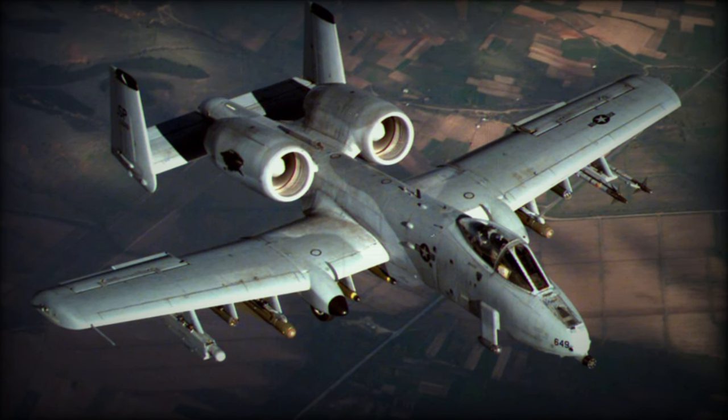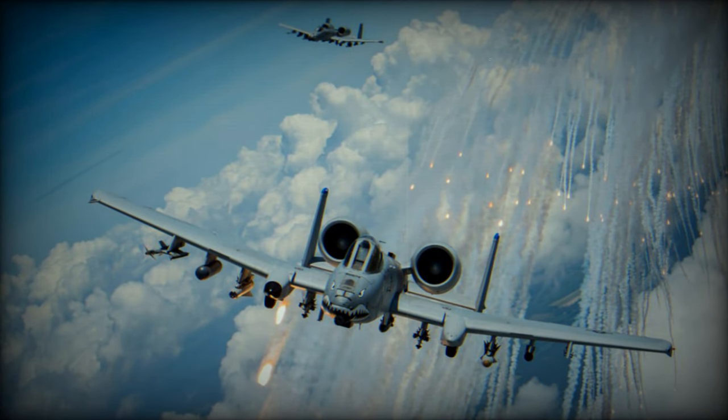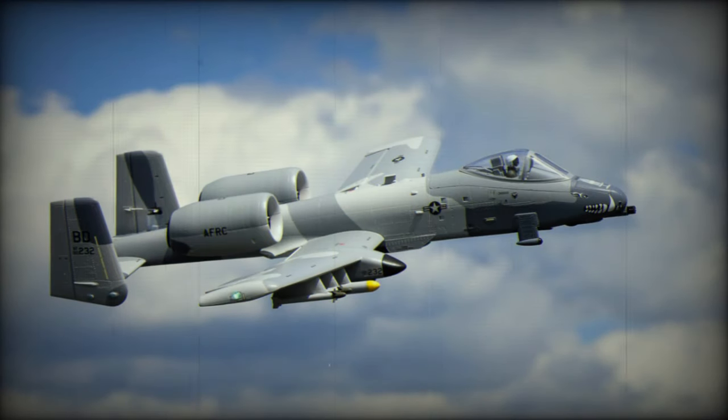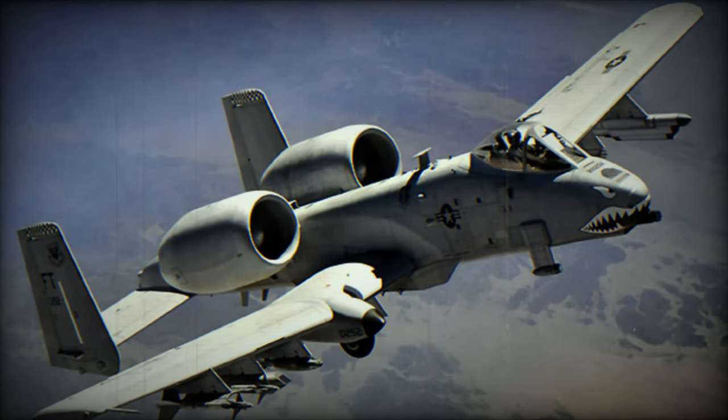Throughout its history, the A-10 Thunderbolt II has seen extensive operational use by the USAF in various conflicts, including the Gulf War, Kosovo War, and the War on Terror. Its effectiveness in close air support roles has earned it a reputation as a valuable asset to ground forces. However, it's essential to note some limitations of the A-10, including its vulnerability to modern air defense systems due to its lower speed and lack of advanced stealth features. Additionally, its air-to-air combat capabilities are limited.